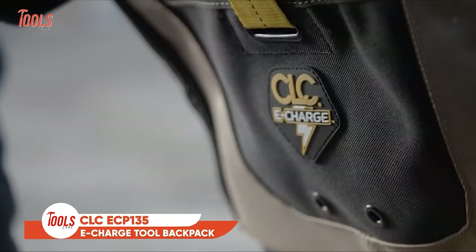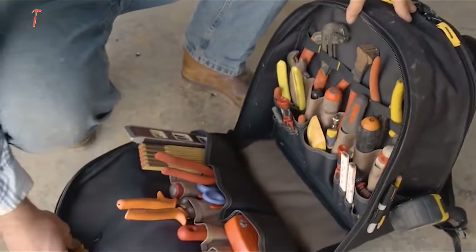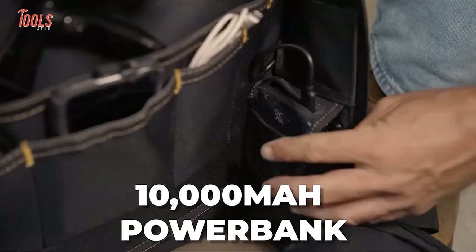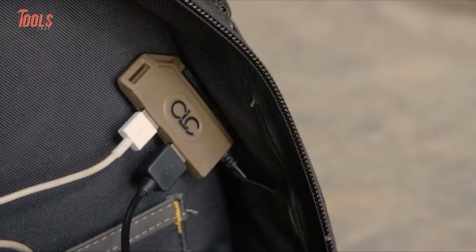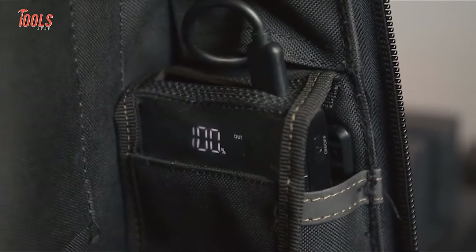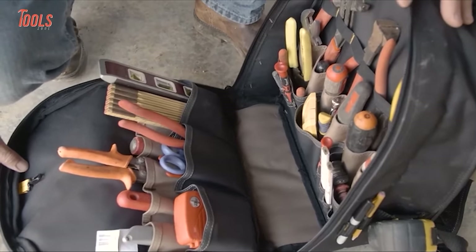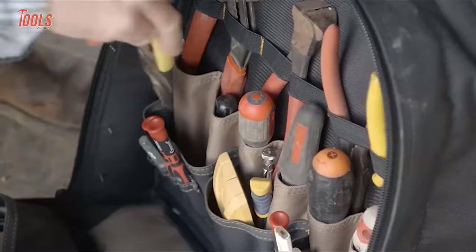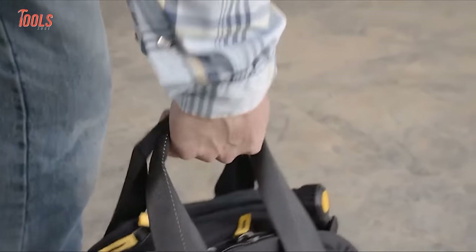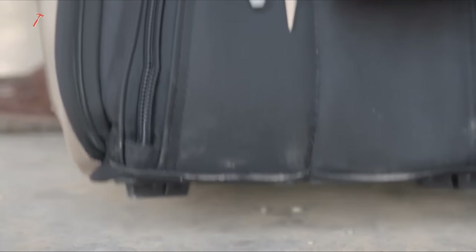Now we have the CLC ECP-135E Charge Tool Backpack for those who need power and tool organization while on the go. With its internal USB charging system featuring a removable 10,000mAh power bank, this backpack ensures you stay connected and powered up throughout the workday. It can simultaneously charge two devices, making it a convenient charging hub on the job site. It boasts one large zippered compartment and 20 internal pockets, providing ample space to store and organize your gadgets, drills, screwdrivers, wrench sets and more. The ECP-135E Charge Backpack from CLC has got you covered.